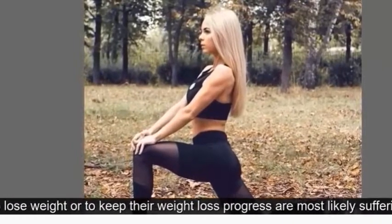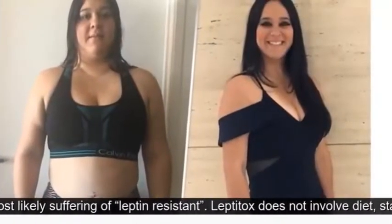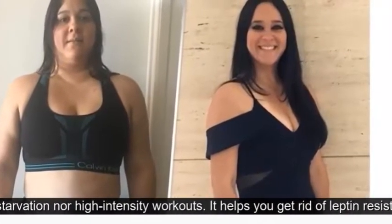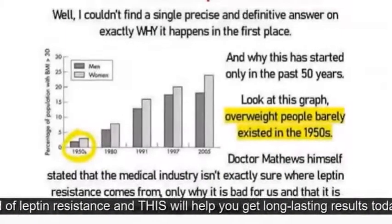How can Leptotox help with losing weight? Leptotox attacks the weight gain problem at its root. Lots of men and women who are not able to lose weight or to keep their weight loss progress are most likely suffering from leptin resistance.